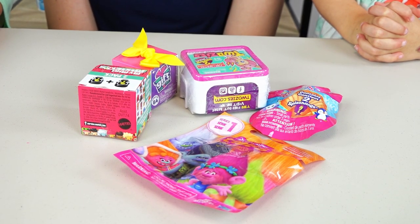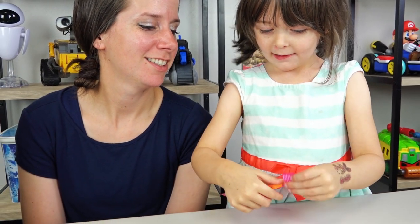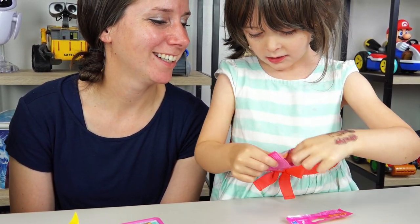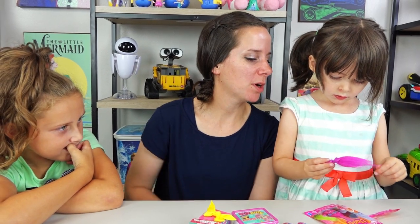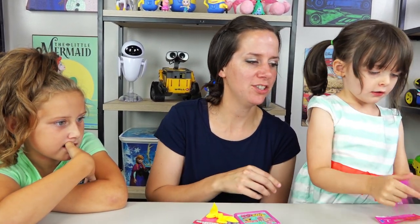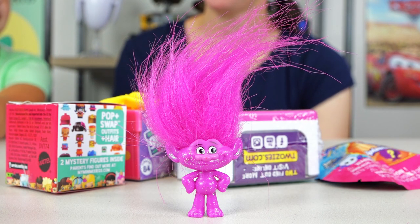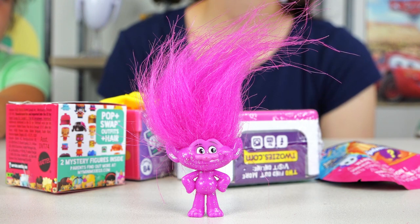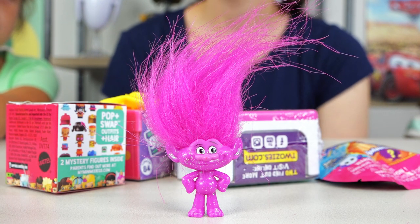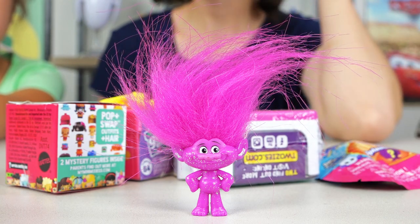We're down to our last five surprises. Emily's turn. I like this one. You love trolls! They're so fuzzy. Look at all of her hair. I think it's a girl. Pink just happens to be Emily's favorite color, and it's glittery. She's so sparkly. Actually I think that's a boy. We have a pink sparkly troll with pink hair — he looks like a boy. He has really cool hair, and you can fix it, braid it, wiggle it all around, and it goes back the way it was before. Super cool.